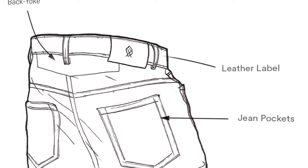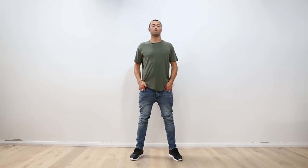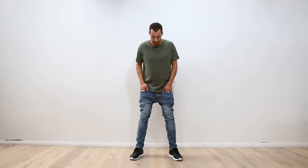All JoBlos feature our signature leather label and we recommend you order true to size. I'm six foot one with an athletic build, I'm a size 32, and this is how the JoBlo fits on me.